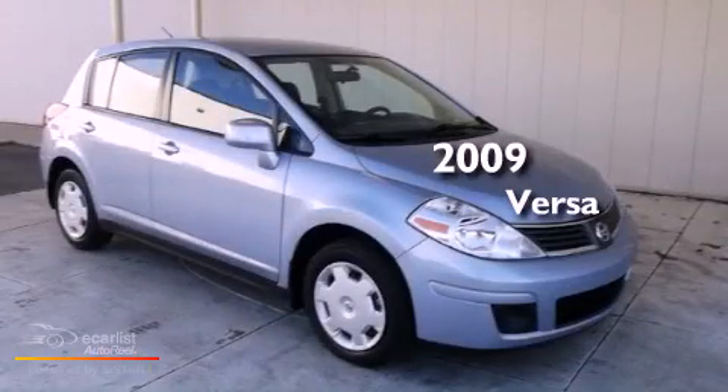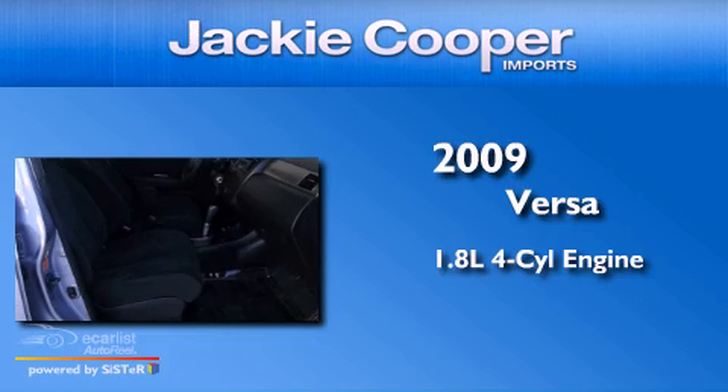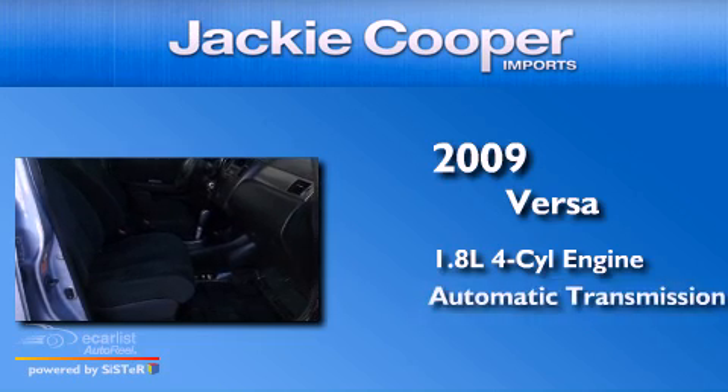This is a 2009 Nissan Versa. It features a 1.8-liter four-cylinder engine and an automatic transmission.